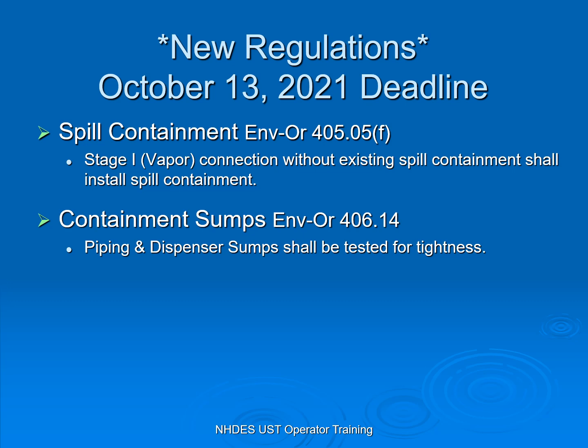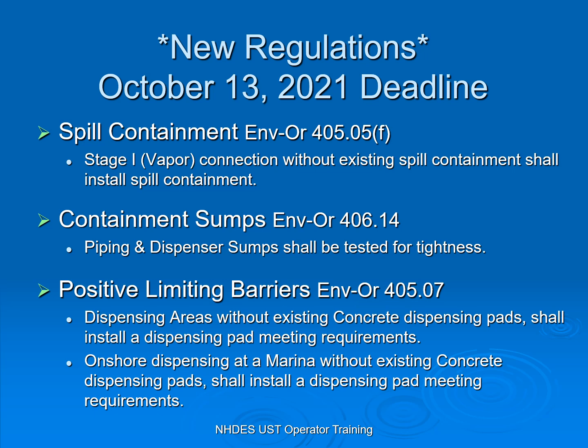All existing piping and dispenser sumps shall have been tested for tightness. And if you have a dispenser without an existing concrete pad, you are required to install a concrete pad to meet the current rules and regulations. If you have a marina, you're not required to have a dispenser pad out on the dock, but you are required to have one on the land.